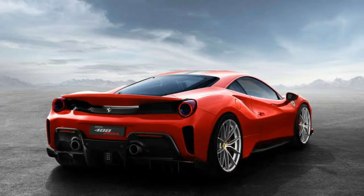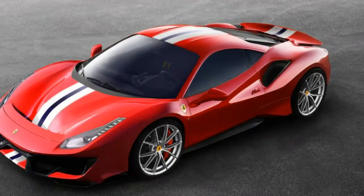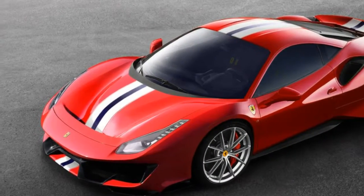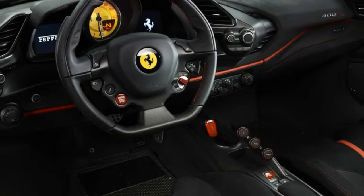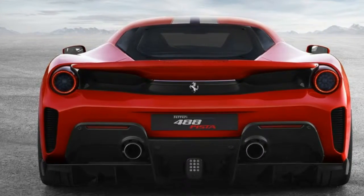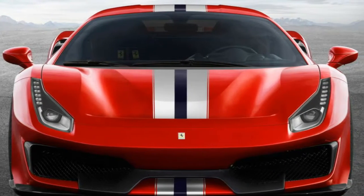Ferrari wants the Pista's full potential accessible to all drivers, professional or otherwise. To that end, the company is introducing what it calls Dynamic Enhancer — Ferrari-developed software that modifies brake applications, making the car more forgiving and predictable in tight corners. The Side Slip Angle Control is also new, now at version 6.0, working with the E-Diff 3 and magnetic shocks, allowing some power-on oversteer. We'll get a better look next month in Geneva and get behind the wheel soon.